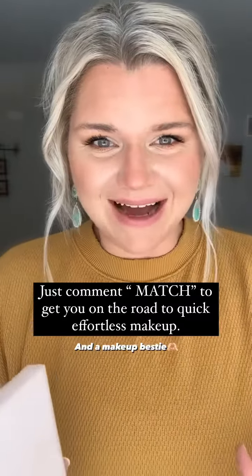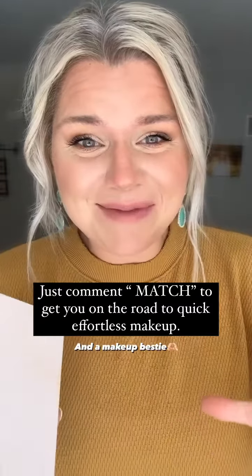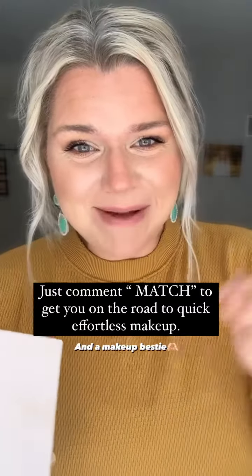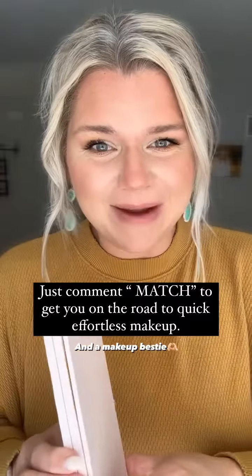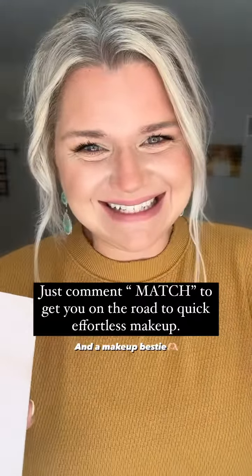So if you're a busy mom, you're a freaking hot mess like me and you need easy five-minute makeup to get you out the door — comment 'match' below. I'm happy to get you a color match to your own custom palette and we can be makeup besties!